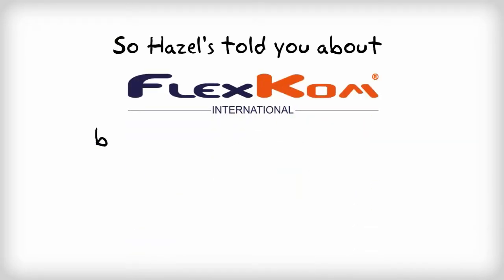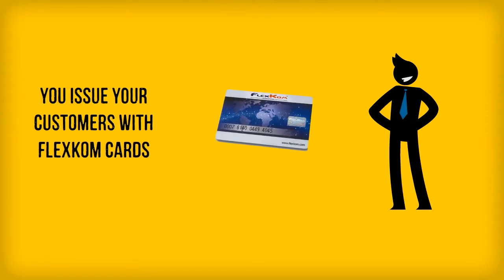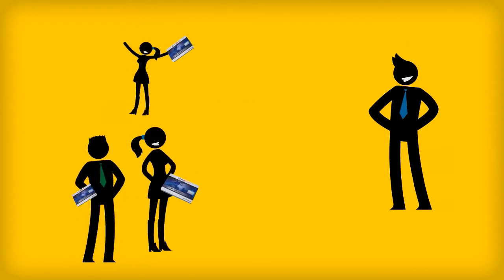So, you've heard about FlexCom and want to know how it really works. It's simple. You issue cards to your customers. The more you issue, the better FlexCom will work for you.